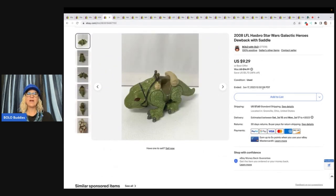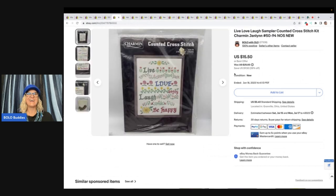This guy came out of a Goodwill toy lot, I think. I sold this for a best offer of $8. The buyer was all in for $16.97 with tax and shipping. It's a 2008 LFL Hasbro Star Wars Galactic Heroes Dewback with Saddle.